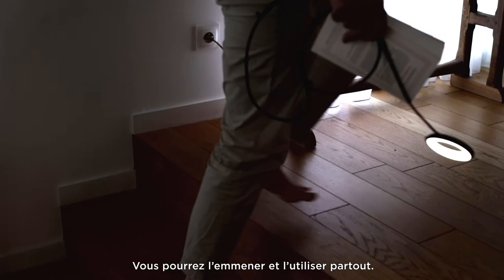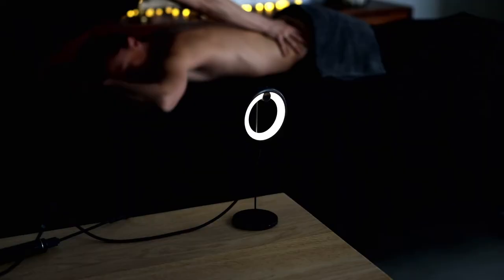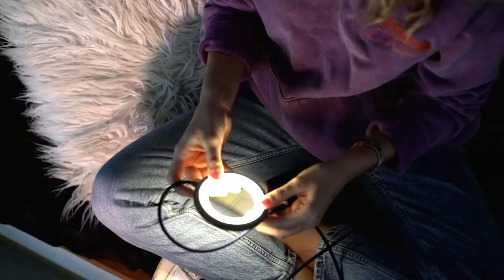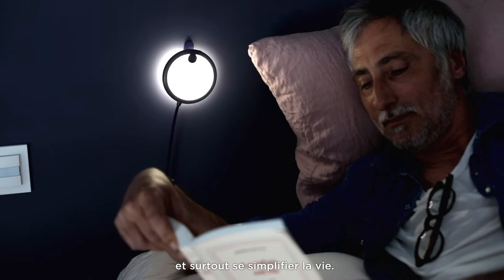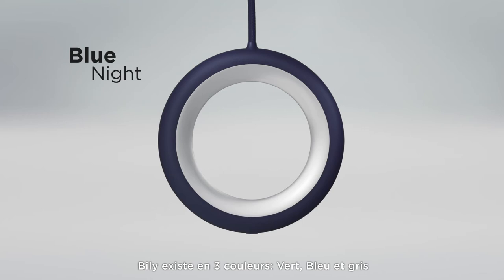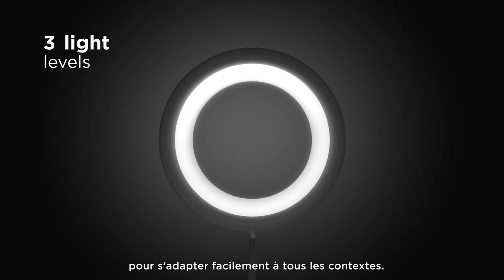You can take it and use it everywhere you go. Billy is designed to be shared and above all to make life easier. Billy is available in three colors with three different light levels so it fits into every situation.